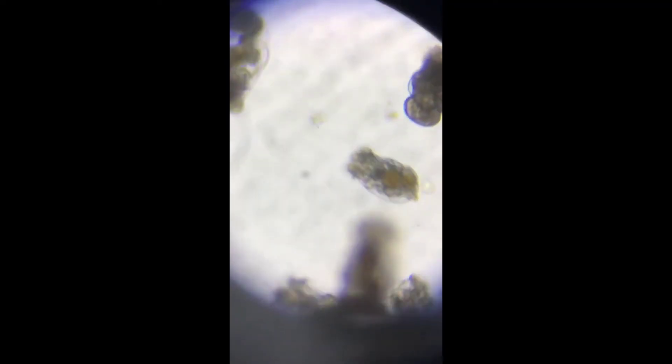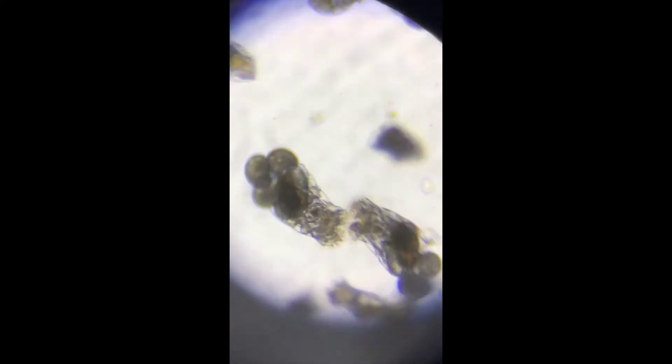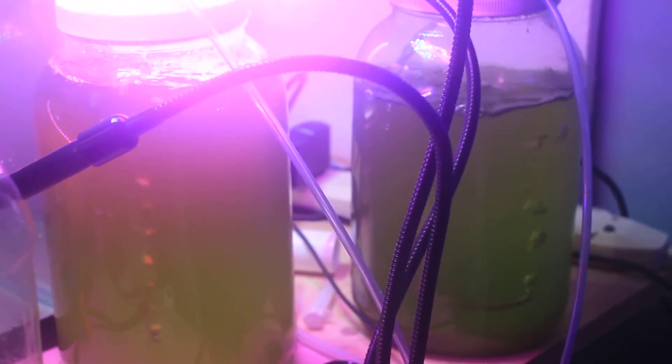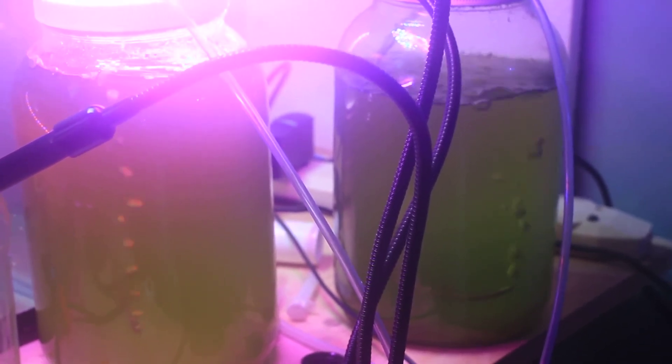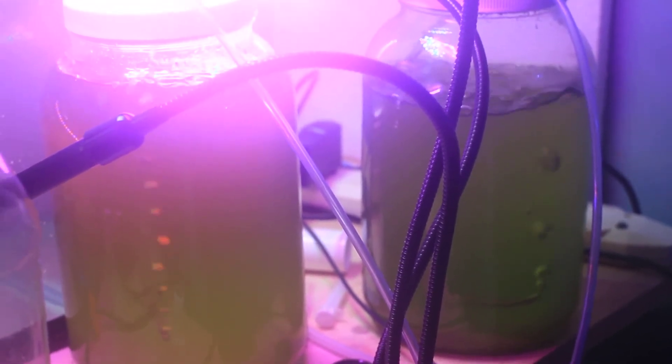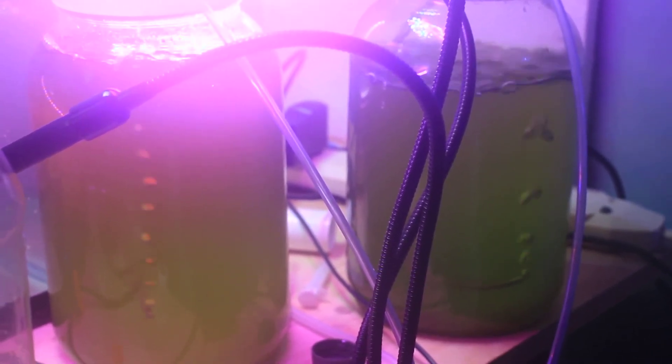As far as feeding them, my rotifer cultures are still doing well. I included a quick clip here — you can see many of the females have eggs and their bellies are full of phytoplankton. Unfortunately I'm really burning through my RG Complete, which is quite expensive to have shipped to me. I am culturing live phytoplankton as well, but I haven't been able to make enough yet. With that being the case, I'm cutting back on rotifers and only culturing what I need.